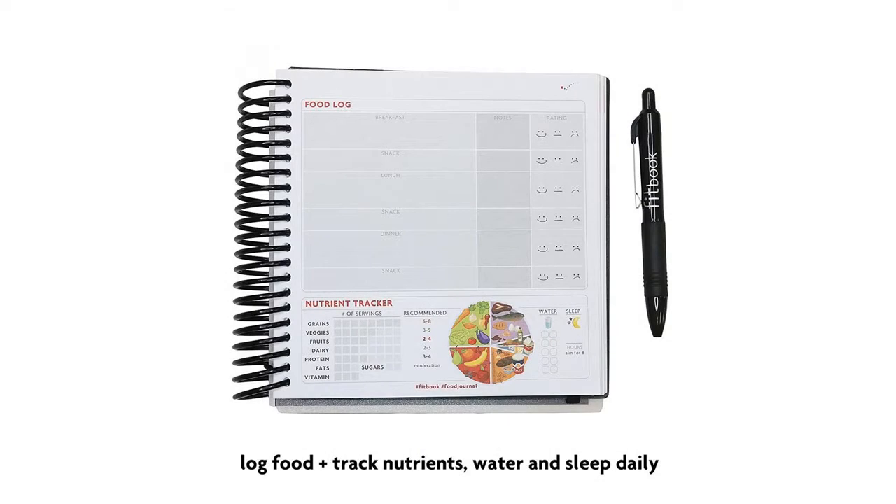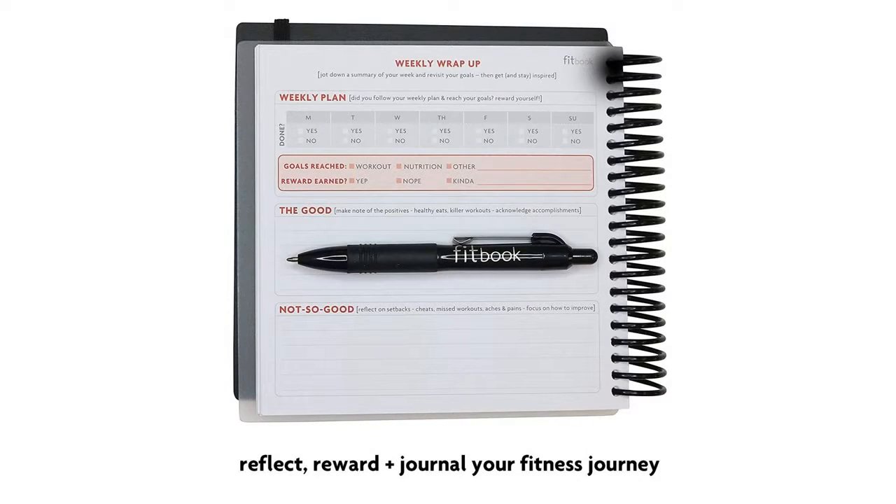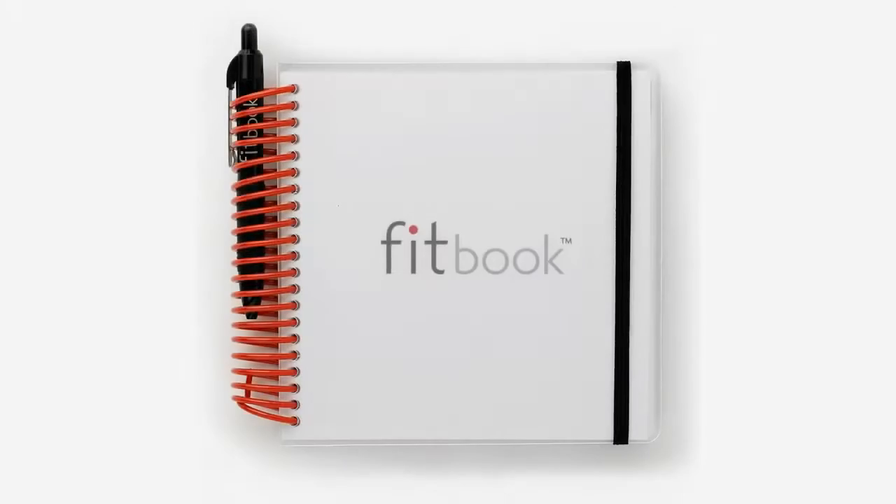Fitbook is structured enough to help users reach individual goals but flexible enough to be used with any exercise program — P90X, CrossFit, Personal Training — or nutrition plan: Weight Watchers, Paleo, Zone, Biggest Loser, or DASH.